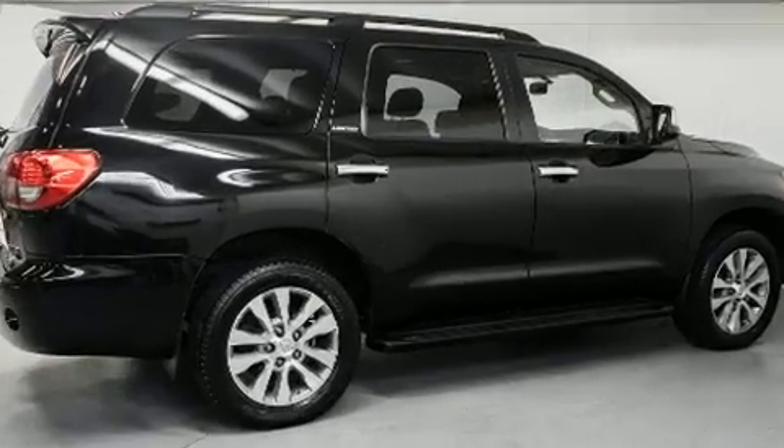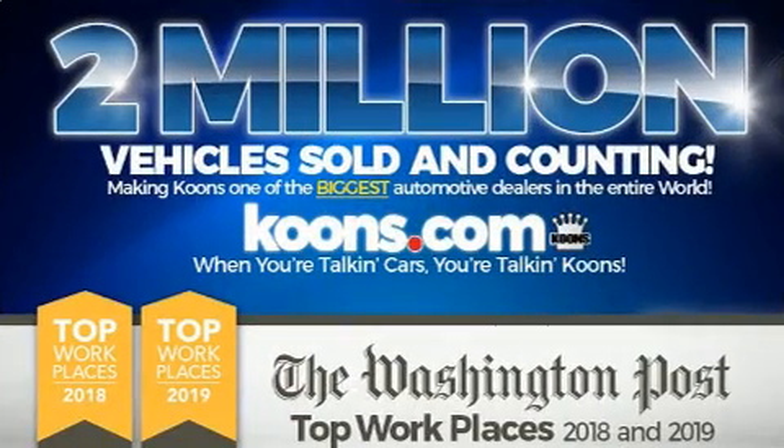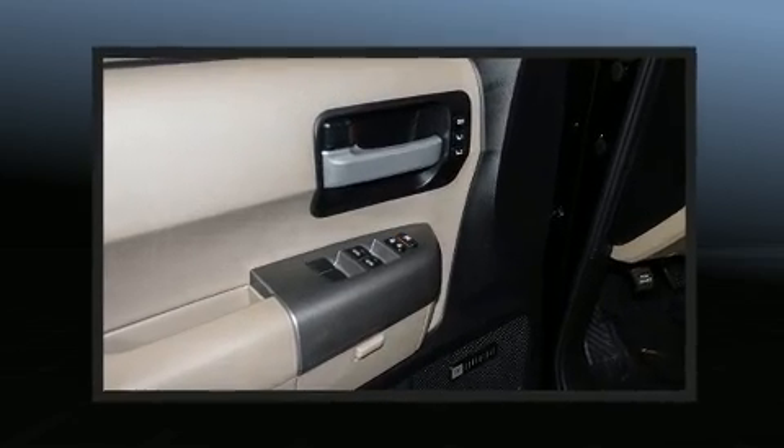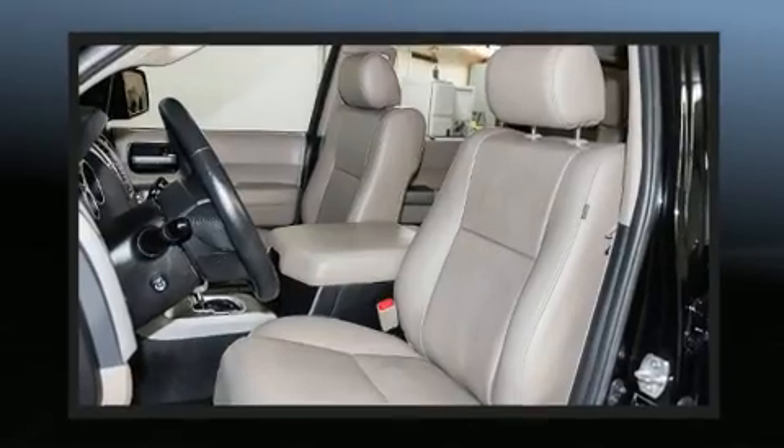For those who enjoy the natural environment, a power moonroof allows an infusion of fresh air. Toyota also prioritized safety and security by including dual front impact airbags with occupant sensing airbag, front side impact airbags, and four-wheel disc brakes with ABS.